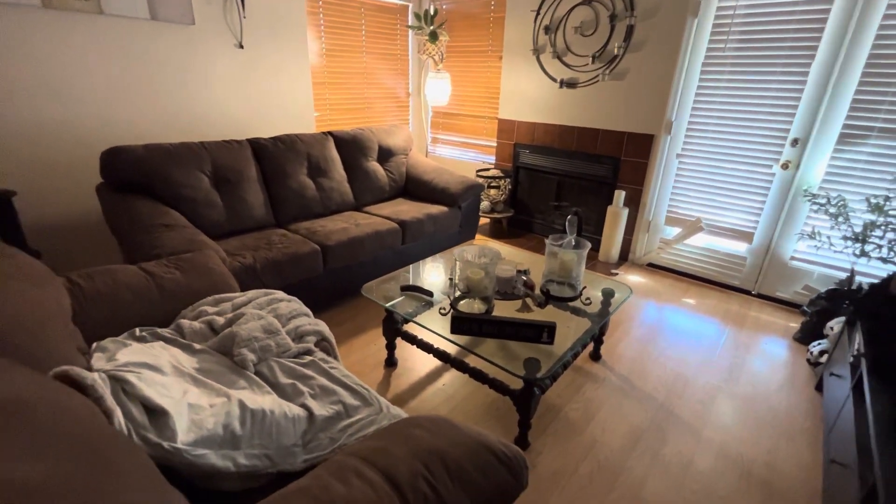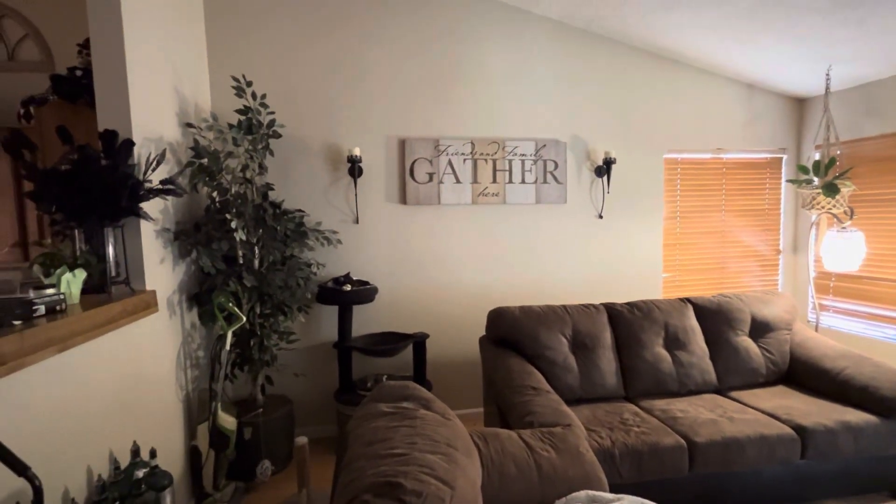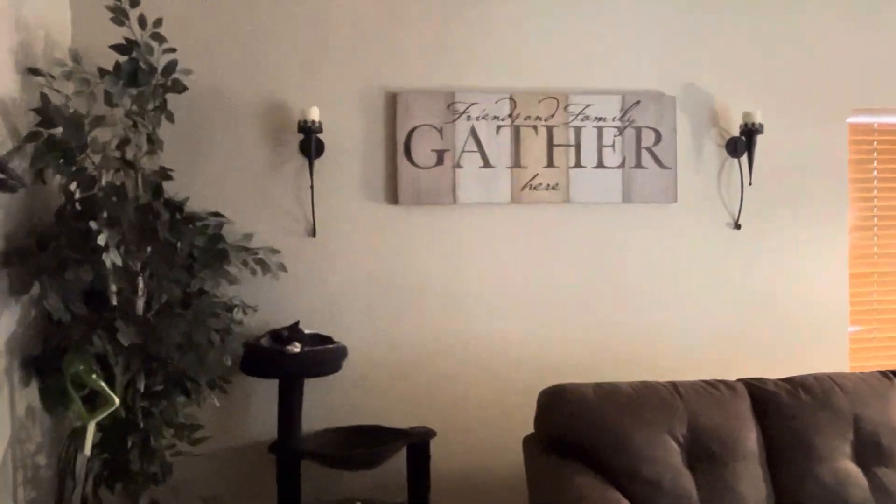So this is real life, this is what it looks like. There is my cat — that is Scout — and he is asleep on his cat tree.